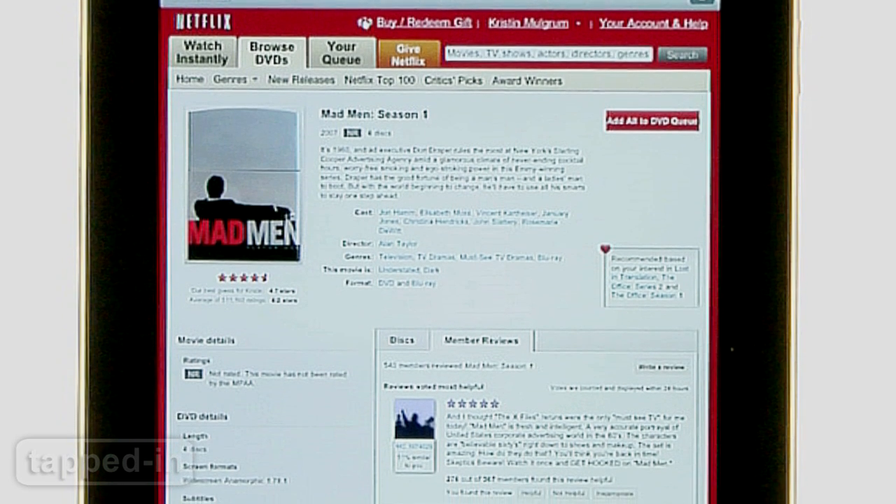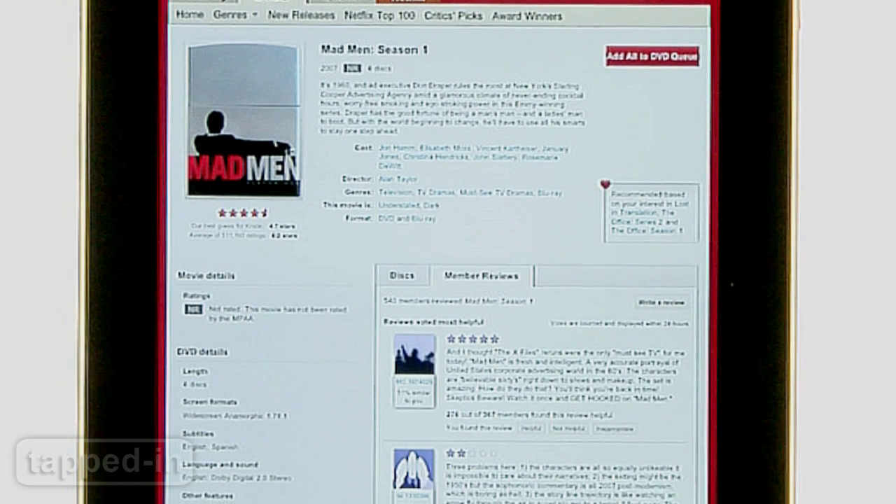Check out info about actors, directors, crew members, watch previews, read reviews, and more.